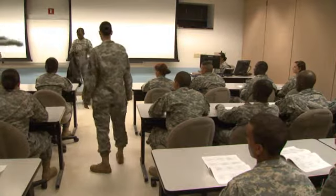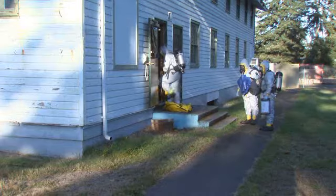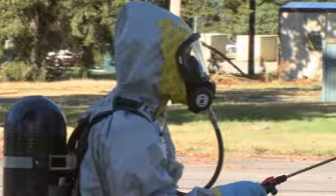Once you've completed your training, you will work supporting Army operations in the field, day or night, in one of three areas: as a CBRN specialist assigned to a chemical company, or a non-chemical unit, or as a decontamination specialist.